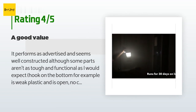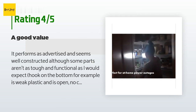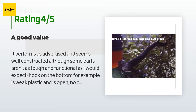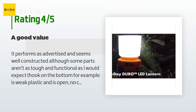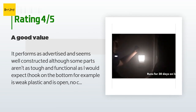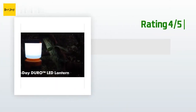A customer said: it performs as advertised and seems well constructed, although some parts aren't as tough as expected — the hook on the bottom is weak plastic with no catch. I also bought the Streamlight 44931 at the same time. I paid eight dollars more for the Streamlight and it's worth it. UST wins for long battery life at low setting — 30 days versus 12 — but the Streamlight is IPX7 certified waterproof.